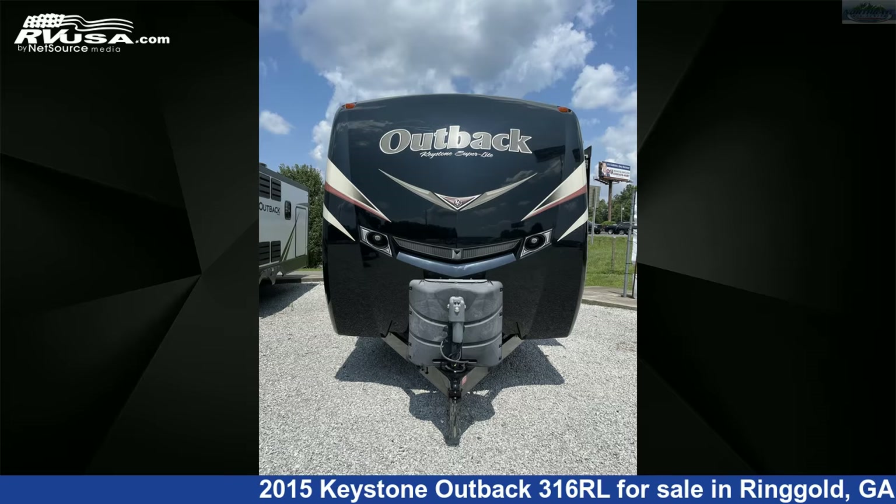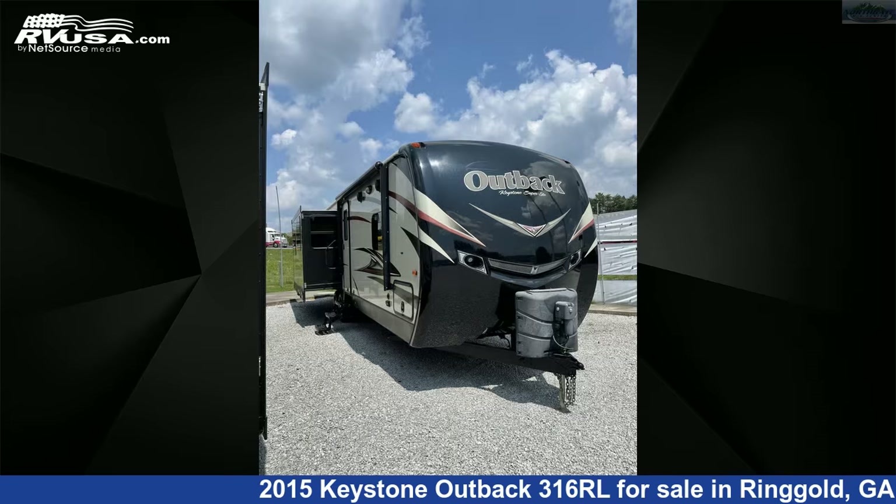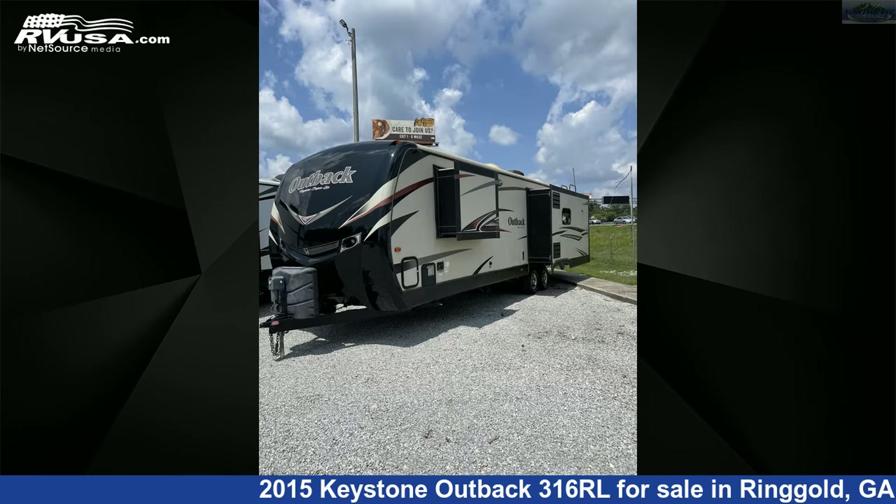This 2015 Keystone Outback 316RL is a travel trailer RV. It is located in Ringgold, Georgia 30736, and is offered for sale by Northgate RV Center.